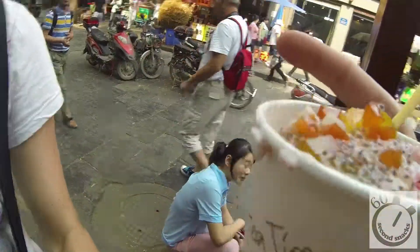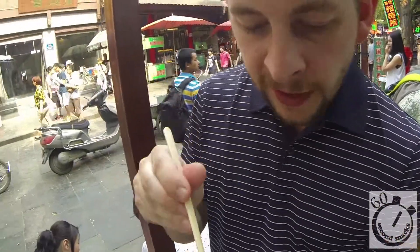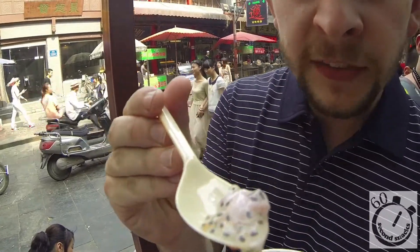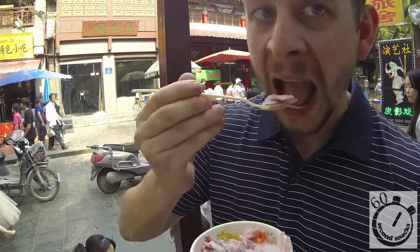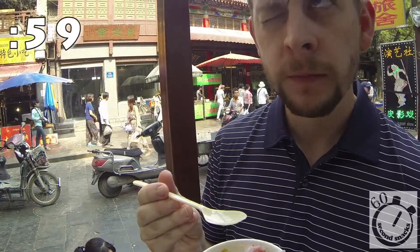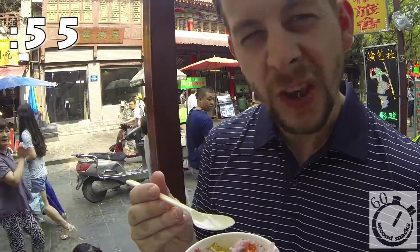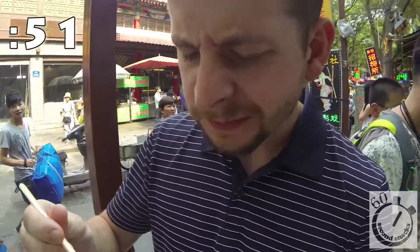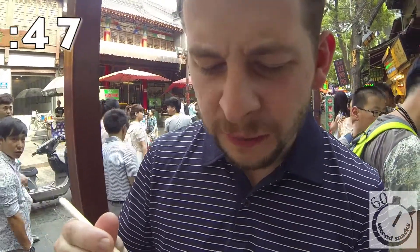It looks like little frog eggs. I'm not sure — I guess I'm gonna go ahead and try that first. It's weird, like it looks really good, but then he put some little tadpoles on top. I don't actually know what it is. I think it's some kind of tapioca.